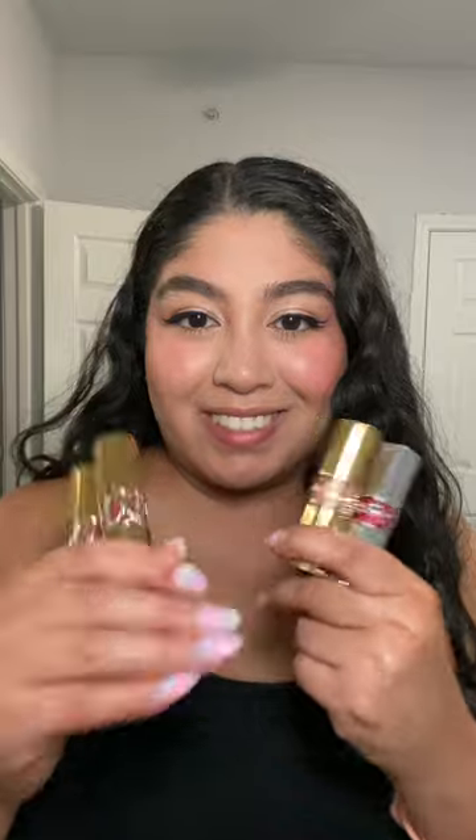YSL sent me their Rouge Volupte and Candy Glaze lippies, and I'm gonna try them on. We're gonna start out with Candy Glaze. It smells like a candy, honestly.